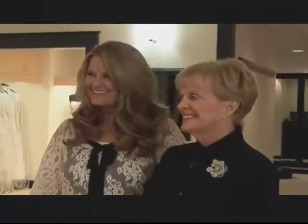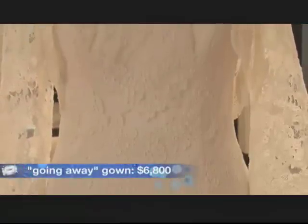The next gown is her going-away gown. It is a slim-fitting A-line lace gown. It also has a matching bolero lace jacket with three-quarter length belt sleeves.